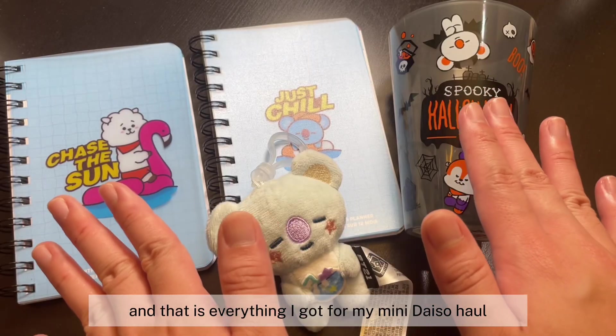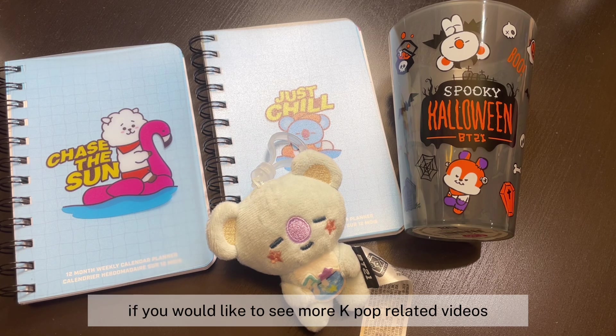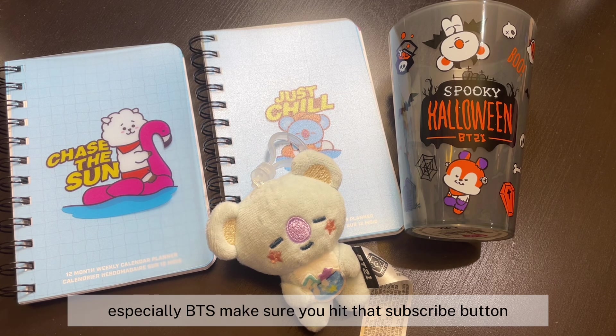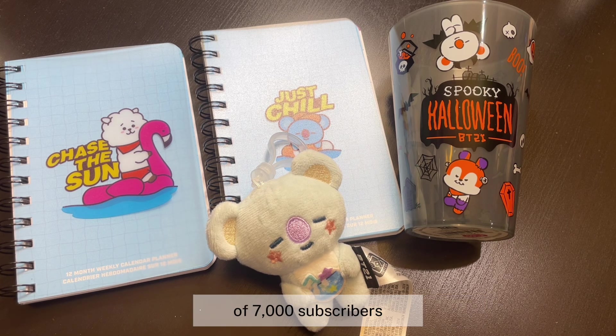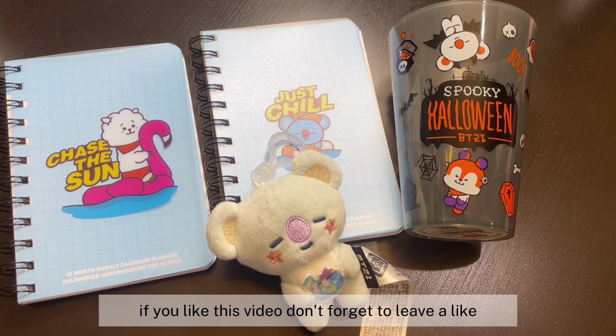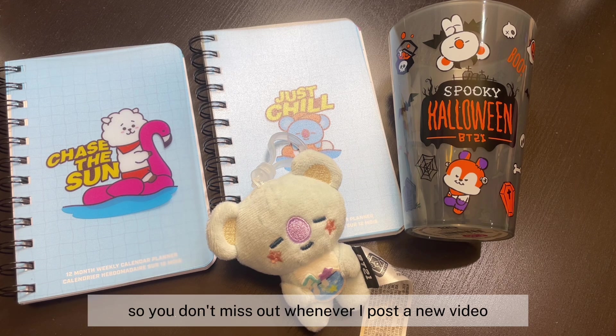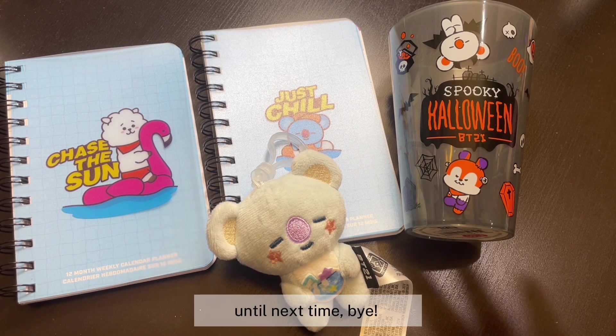And that is everything I got for my mini Daiso haul! I hope you guys liked this video and found it helpful. If you'd like to see more K-pop related videos especially BTS, make sure you hit that subscribe button and help me reach my next milestone of 7,000 subscribers. Thank you so much for watching — don't forget to like, subscribe, and hit that notification bell so you don't miss out whenever I post a new video. Until next time, bye!